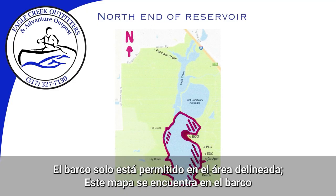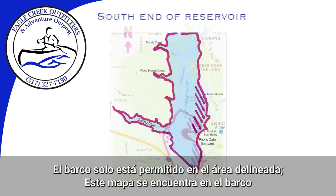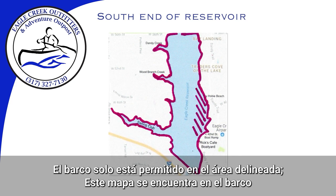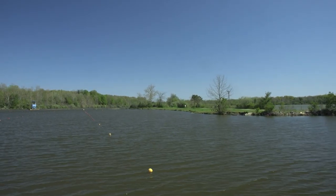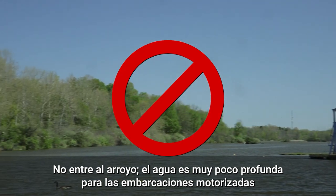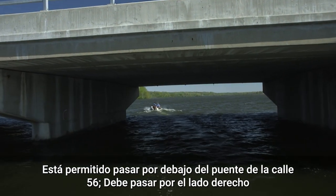The pontoon boat is only allowed in the outlined area. This map is located on the boat for your reference. The white T is the north boundary for the pontoon boats — do not go past the white T into the creek because the water is too shallow. When passing under a bridge, you must pass on the right-hand side, like when you drive on the road.